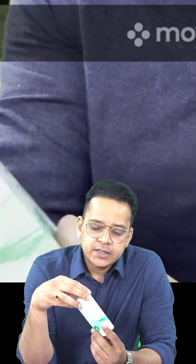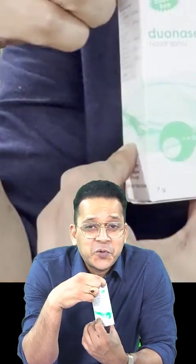One notable feature of this dual nasal spray is that it is odor-free. They specifically highlight this because previous formulations of azelastine were bitter in taste and had some smell. The new formulation has removed those issues to regain customers who had stopped using it.